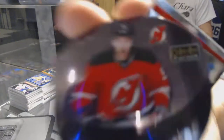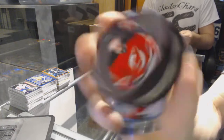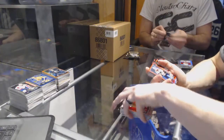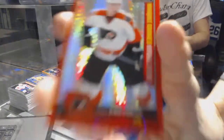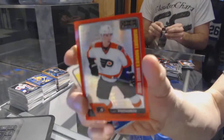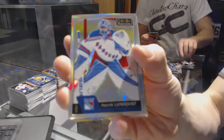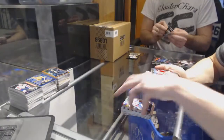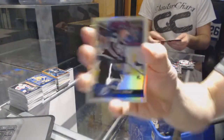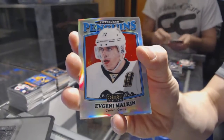We've got a puck personas for the New Jersey Devils, Taylor Hall. Retro rookie for the Devils, Pavel Zaka. We've got a marquee rookie Red Prism Parallel numbered to 199 for the Philadelphia Flyers, Ivan Krovera. Rainbow for the Rangers, Henrik Lempfist. Retro rookie for the Detroit Red Wings, Anthony Manta. Rainbow for the Lightning, Andre Palat. Retro rainbow for the Pittsburgh Penguins, Evgeny Malkin.